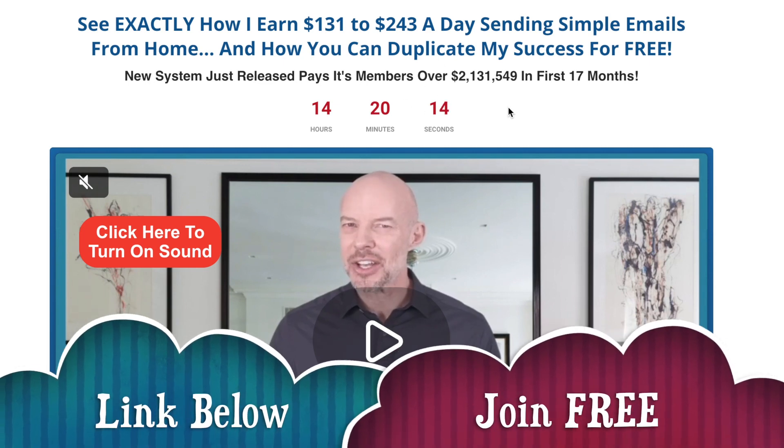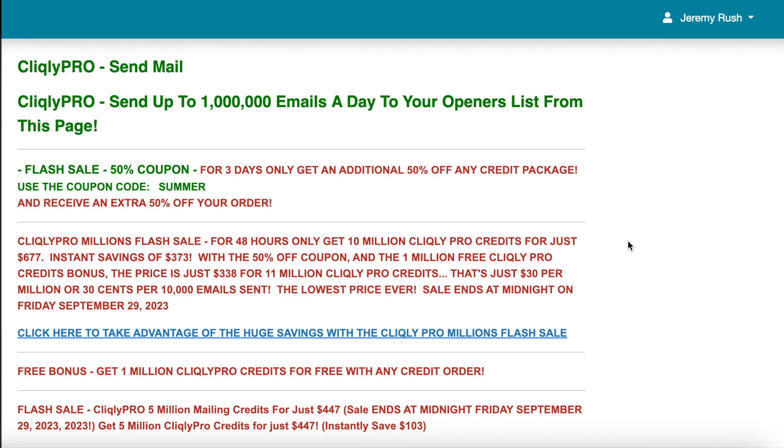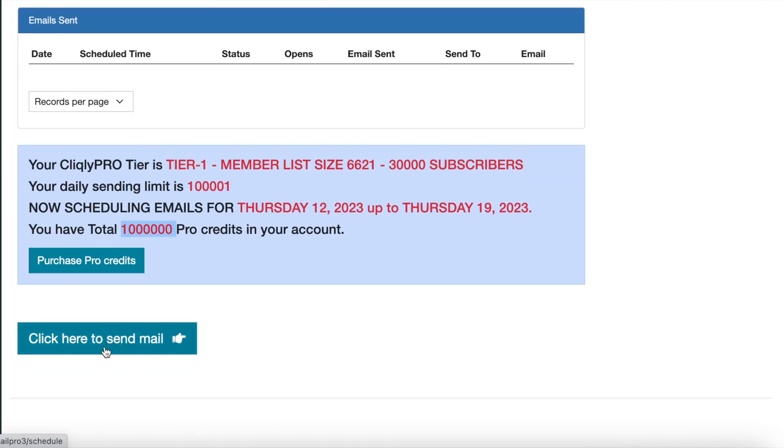There's a link below this video. Let me show you what you have to do — this is my back office of this system. I've got a list now of 23,000. I've used up all of these list-building credits so I need to buy some more, but I've got a million credits here where I can send out emails. Your back office would look slightly different because I've been in it a long time, but basically I come down to the section on the left-hand side where it says 'send up to 1,000 emails to your openers list' — that's this list of 23,000 — and I click on that.